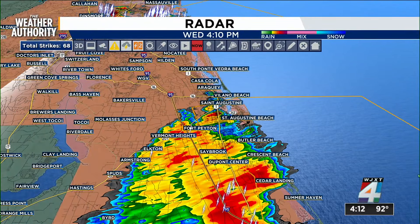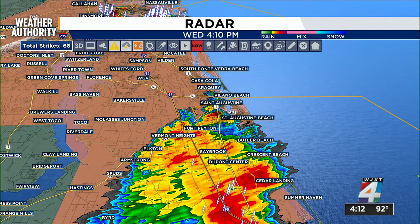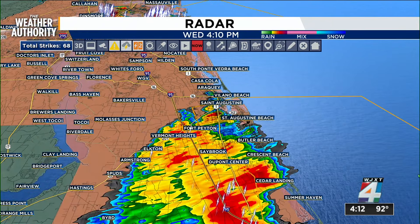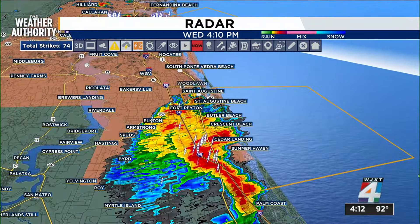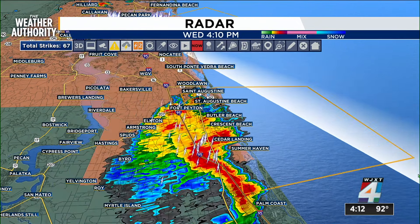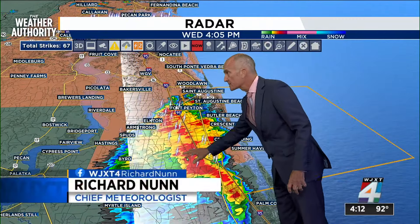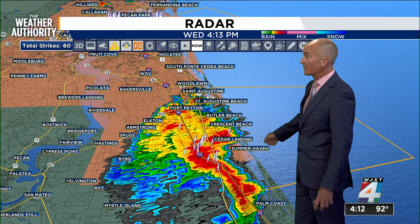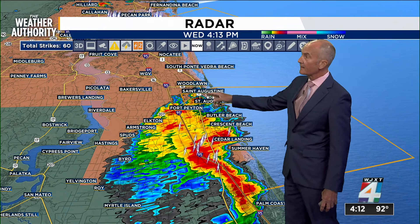Augustine and the folks here from Armstrong, Elkton and Vermont Heights — Tarik was just saying these storms seem like they are dumping a lot of water. They're not moving all that fast, and yes, they are saturated top to bottom. So as they come through, they're going to leave a half inch to an inch of rainfall. We saw some yesterday. There's a marine advisory with wind gusts associated with this cluster in the red, where we're seeing gusts upwards of 40-plus miles an hour. Wouldn't want to be on a boat seeing that coming.